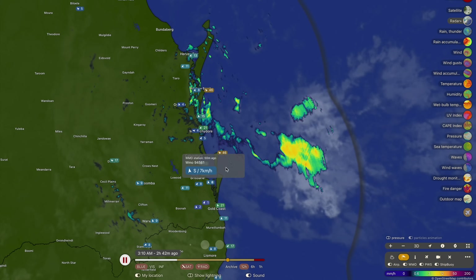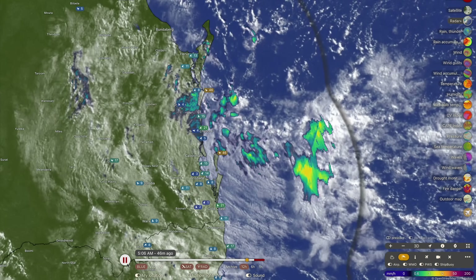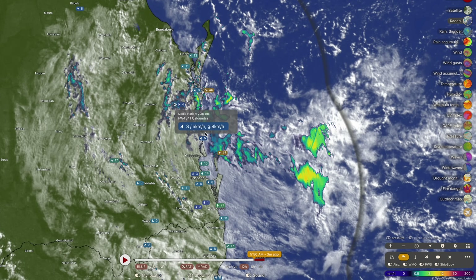A weak low pressure system is now just beginning to build offshore from Fraser Island and down along the Sunshine Coast. This is the latest satellite frame with radar imagery overlaid. You can see that little low pressure system just offshore from Double Island Point right now, where winds are currently blowing at about 40 to 45 kilometers an hour out of the southeast, a little bit stronger down towards the Cape Morton lighthouse area. Winds are quite blowy along the southeast Queensland coastline this morning.